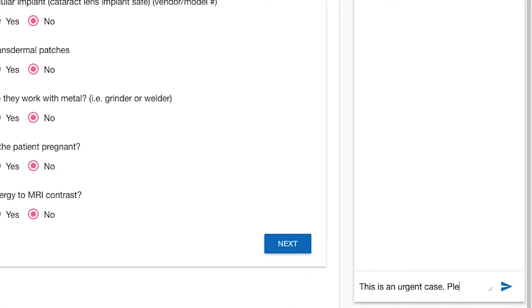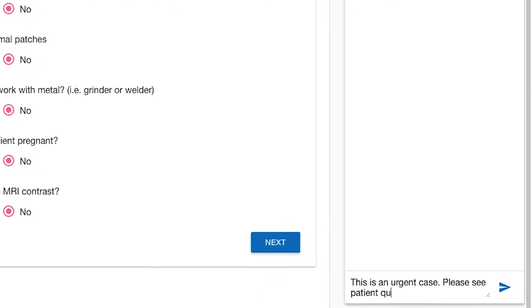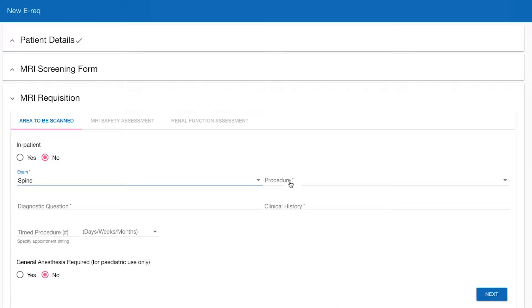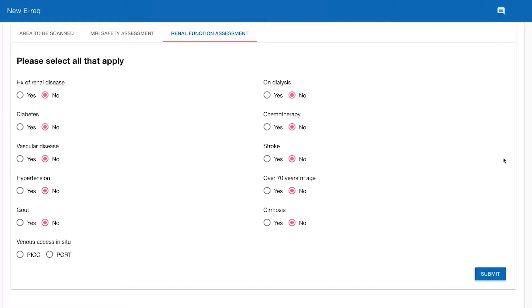E-referrals promote digital conversations between a physician and diagnostic imaging teams that are more efficient than phone call follow-ups. And when combined with electronic workflows, e-referrals reduce booking turnaround times from days to minutes.